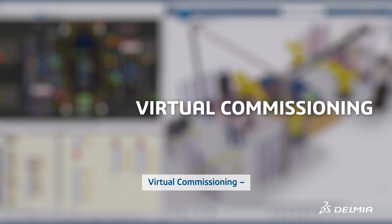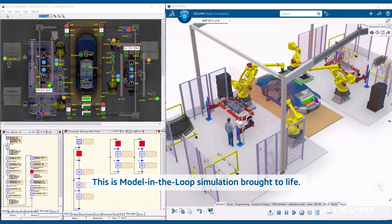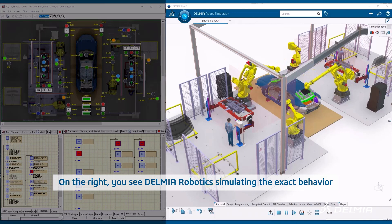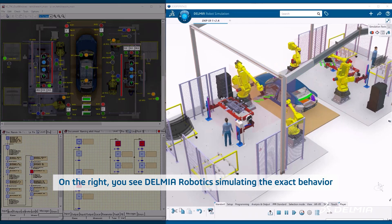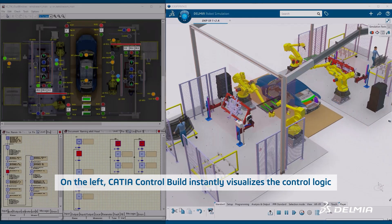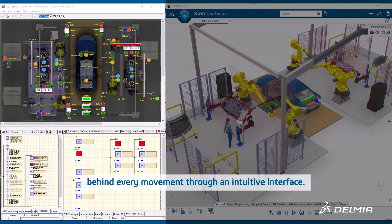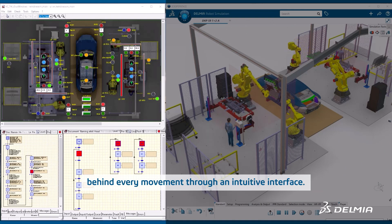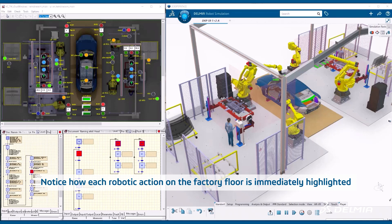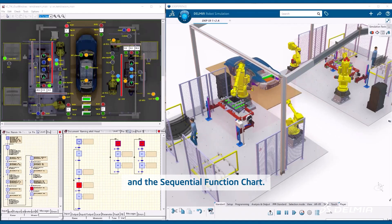Virtual commissioning — so you can reduce your commissioning time by more than 75%. This is model-in-the-loop simulation brought to life. On the right, you see Delmia Robotics simulating the exact behavior of robots and equipment on your future production line. On the left, Cadia Control Build instantly visualizes the control logic behind every movement through an intuitive interface. Notice how each robotic action on the factory floor is immediately highlighted by glowing indicators on the human-machine interface and the sequential function chart.